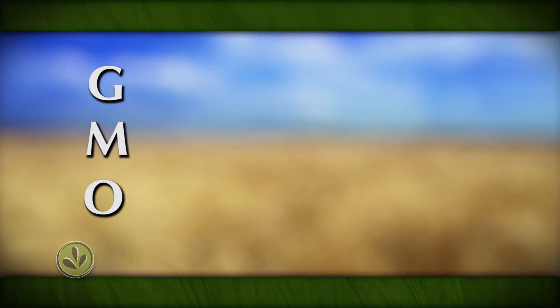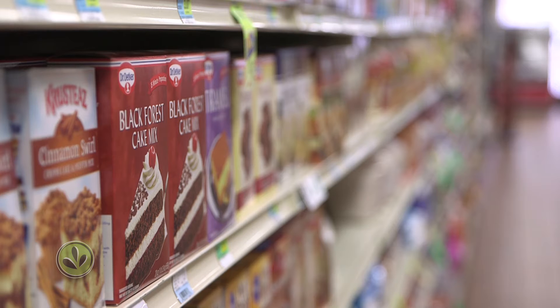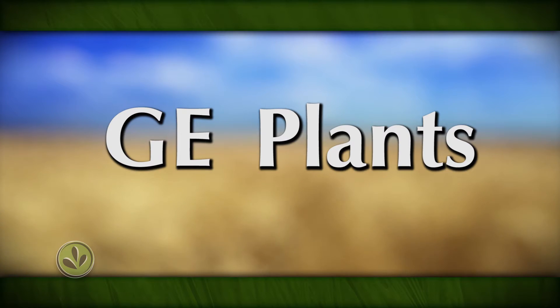But what are GMO labels? When we say GMO, it means genetically modified organism. We're generally talking about processed food that contains ingredients made from plants that were genetically engineered, or GE plants. To understand that, we should start in the field.